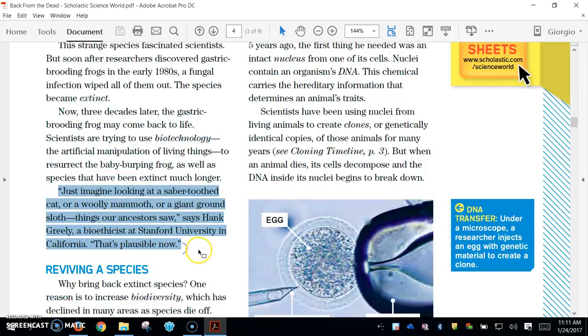Just imagine looking at a saber-toothed cat, or a woolly mammoth, or a giant ground sloth — things our ancestors saw, says Hank Greenlee, a bioethicist at Stanford University in California. That's plausible now.